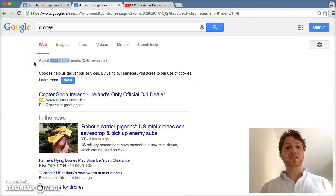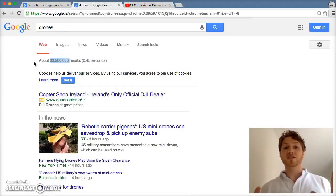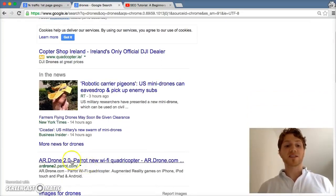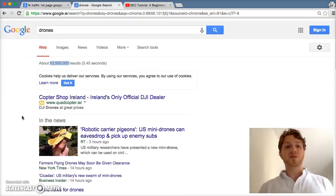There are over 63 million other pages relevant to my search that also have 'drones.' So how does Google decide who gets to the top? They look at the authority of those different web pages — determined by how many links are pointing to that page and how many shares it has across the internet. This site has a lot of other sites linking back to it, saying this is a great article.